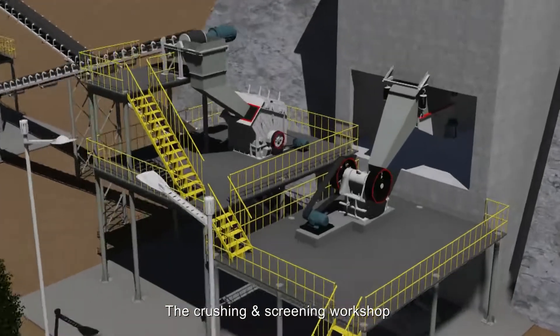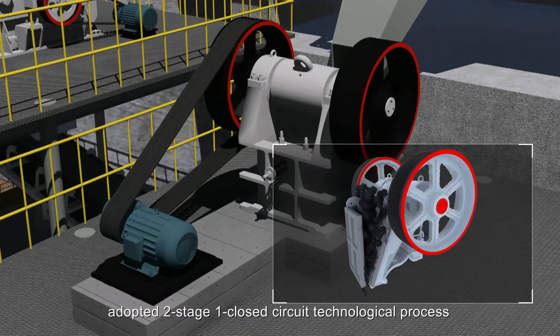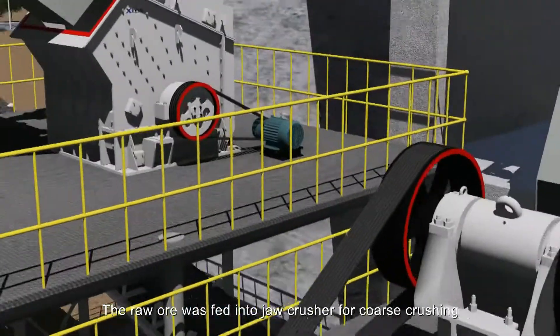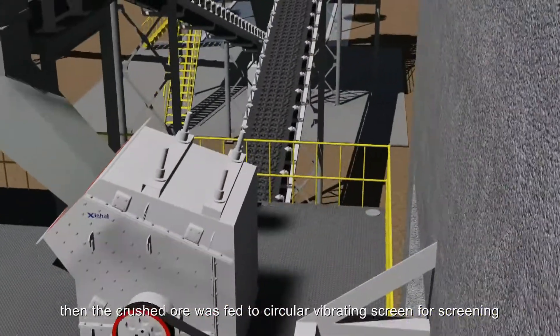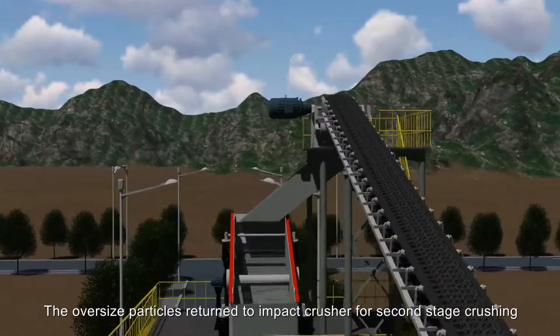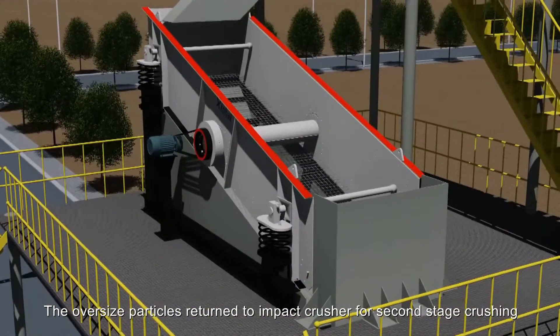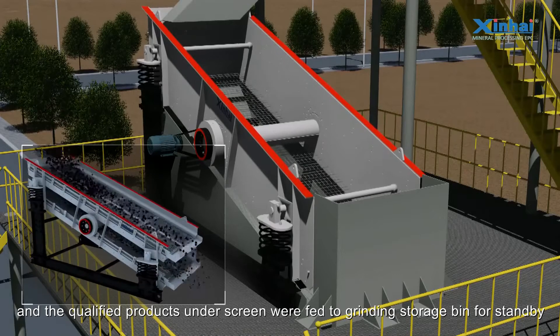The crushing and screening workshop adopted a two-stage one-closed circuit technological process. The raw ore was fed into a jaw crusher for coarse crushing, then the crushed ore was fed to a circular vibrating screen for screening. Oversize particles returned to an impact crusher for second-stage crushing, and the qualified products were fed to grinding storage bins for standby.